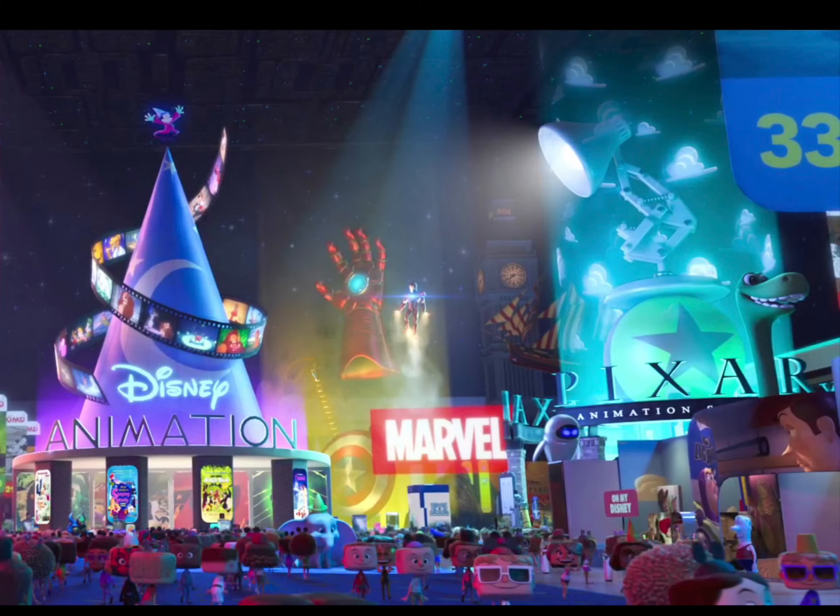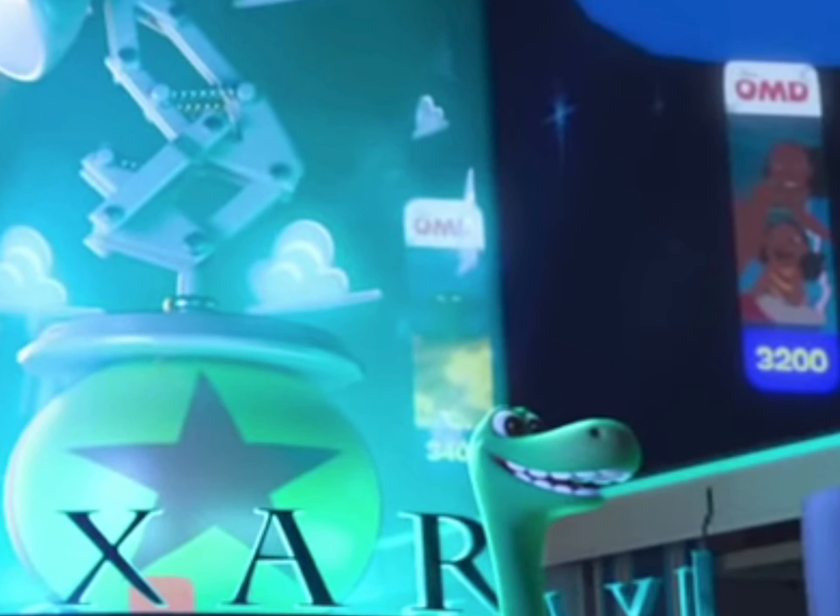Then we have Luxo Jr. on top of the infamous Pixar ball, Eve, WALL-E, and like a poster for Toy Story with a Woody, Buzz, and Jessie poster on it, as well as a bigger Buzz Lightyear cutout. And finally, the Lilo and Stitch poster.